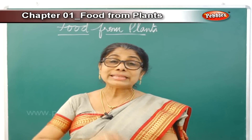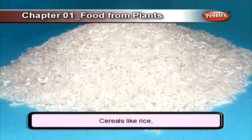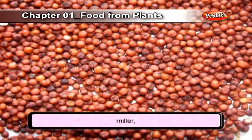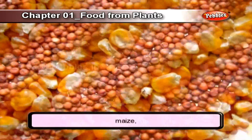We will now move on to seeds as food. Cereals like paddy, wheat, millet, maize, and ragi are seeds we eat.